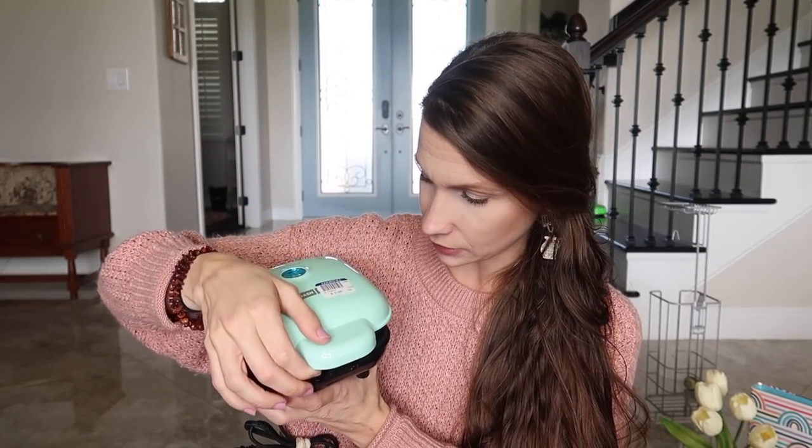I found this Dash appliance for four dollars. I googled it and found it's probably missing some round molds for egg cups, but I can use it as a griddle, sandwich press, for pancakes, omelets, waffles, grilled cheese, or even chicken. Possibilities are literally endless, and for four dollars, I'll take it.